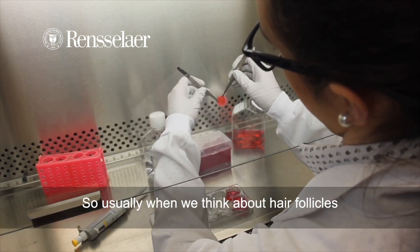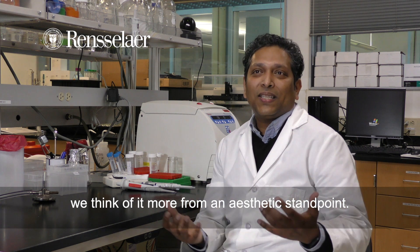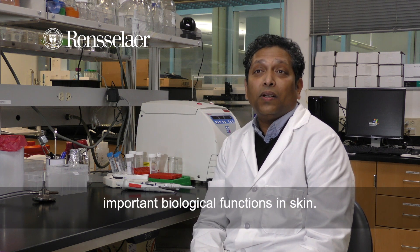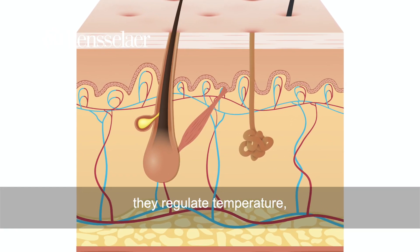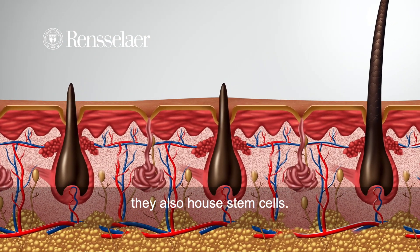Usually when we think about hair follicles, or hair for that matter, we think of it more from an aesthetic standpoint. But really hair follicles serve a lot of important biological functions in skin. They help maintain moisture, they regulate the temperature, but more importantly, they also house stem cells.